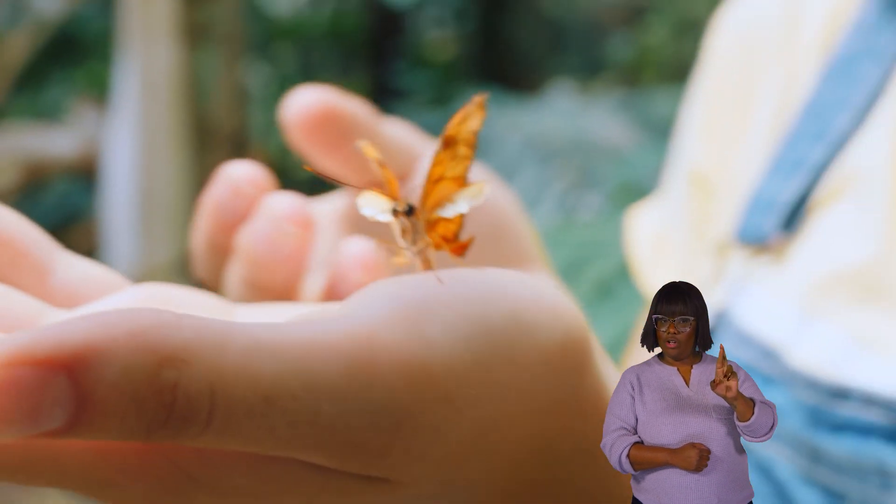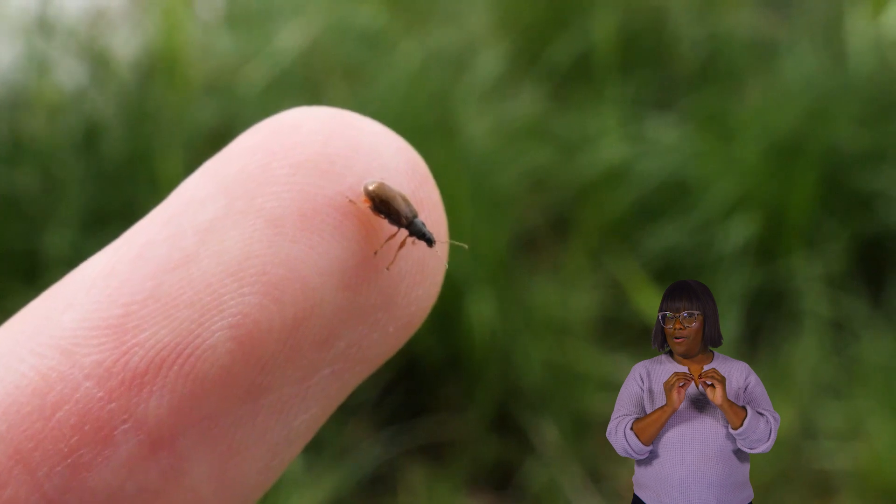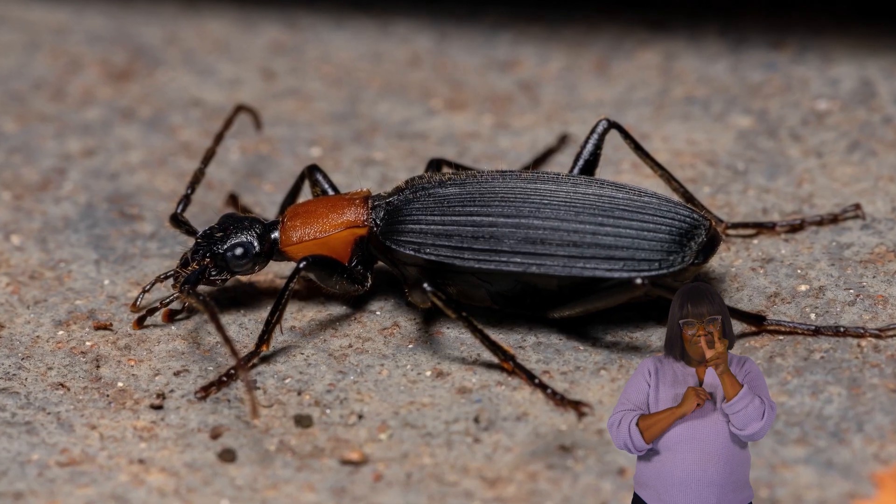Bombardier beetles. Hello, insect enthusiasts. Today, we are going to learn more about our stinky friend, the Bombardier beetle.